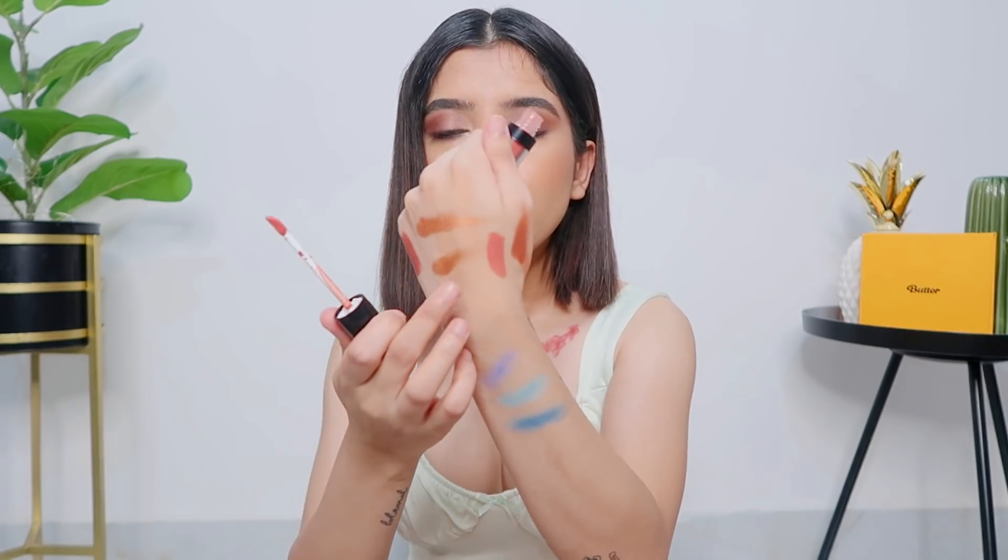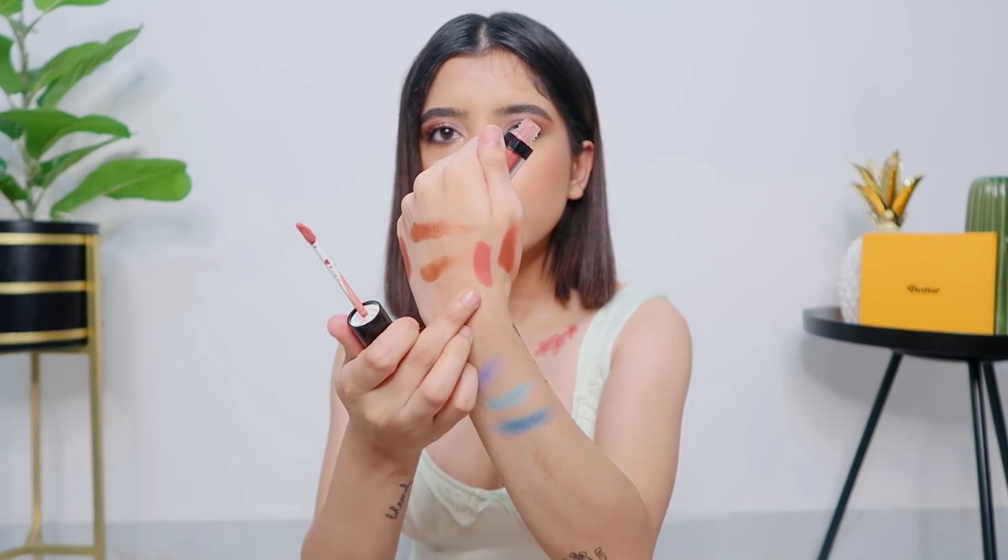The next lipstick is by Lakme - it's their Matte Melt Liquid Lip Color and I got it in the shade Peach Rose. This is such a gorgeous color - a peachy pink nude which is my go-to right now. I used it in my shorts video. I really like the formula as well. It's pretty comfortable - just make sure you always apply a nice layer of lip balm first, which I do with every lipstick.